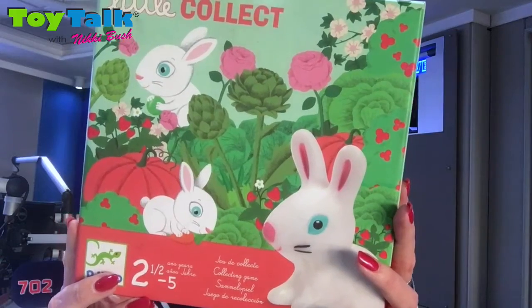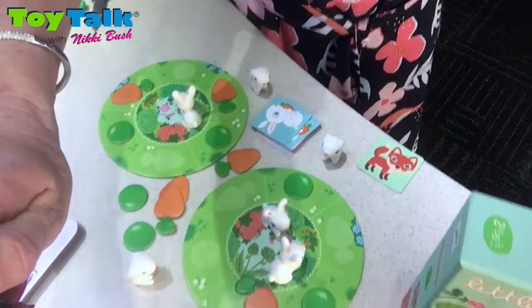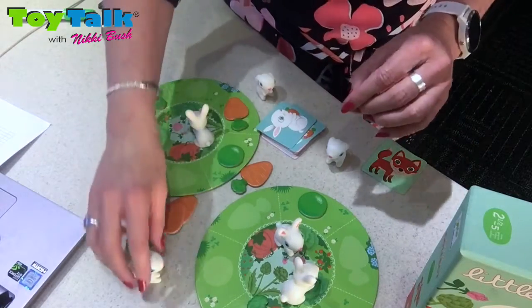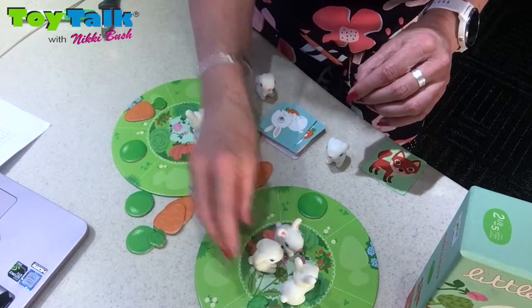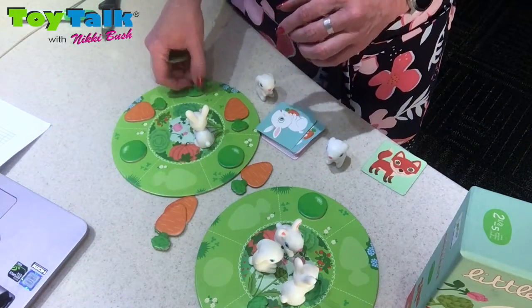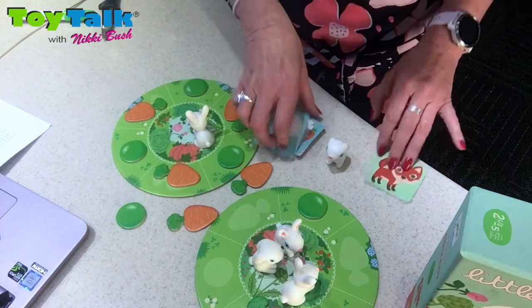Players draw action cards and add relevant items to their playing board. This is what the playing boards look like. It's a two-player game and everybody has their board. The winning player is the person who collects three bunnies and three peas — matching three peas and three carrots to their board. That would be the winning player.